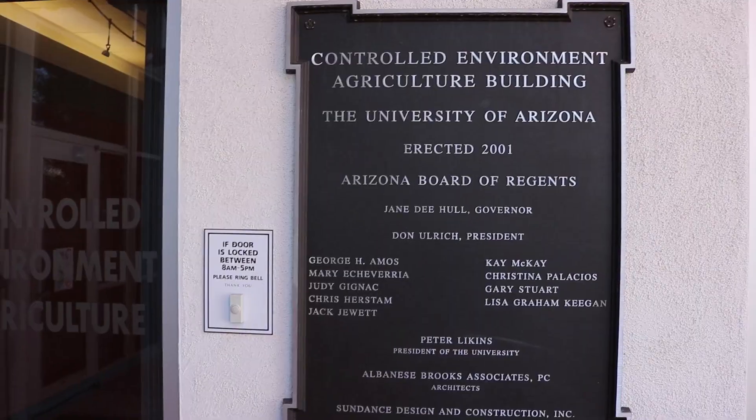I'm Gene Giacomelli. I'm the director of the Controlled Environment Agriculture Center at the University of Arizona, and I'm also a professor in the Agricultural and Biosystems Engineering Department.